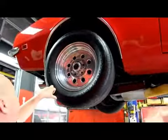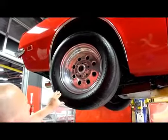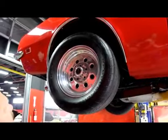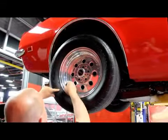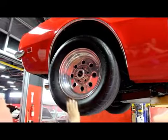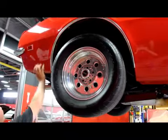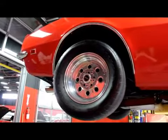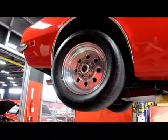We've got BF Goodrich drag radials on the back — they're Comp TAs. Looking for the size... Aubrey just found it, it's down here: 275/50-15s. A lot of great traction these things got. The bottom side of the quarters is beautiful. It's a gorgeous car. Let's lower this thing down and take a look at this bored-out 396.